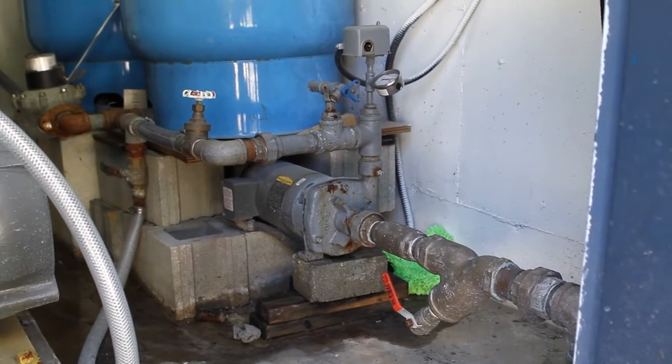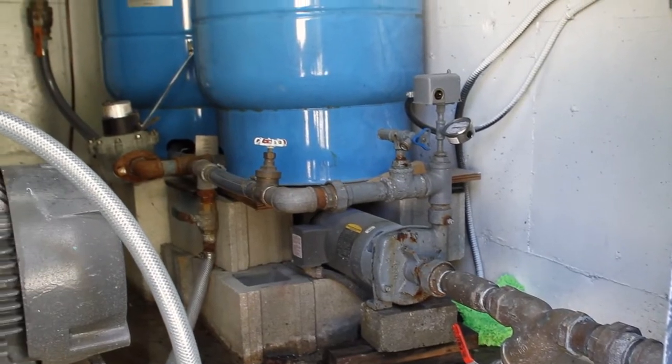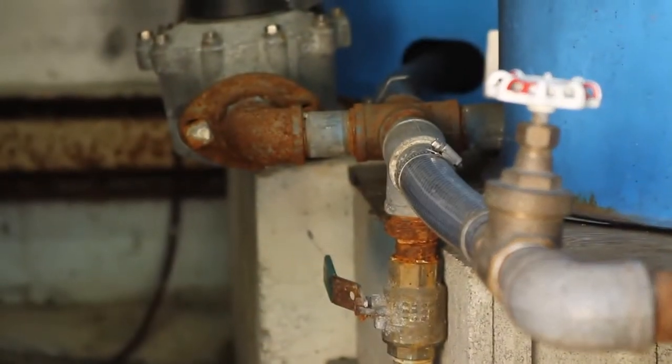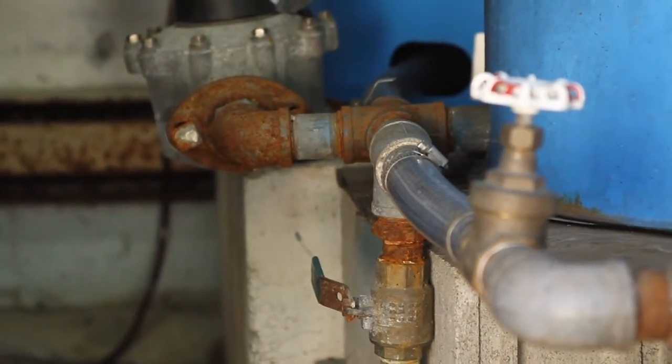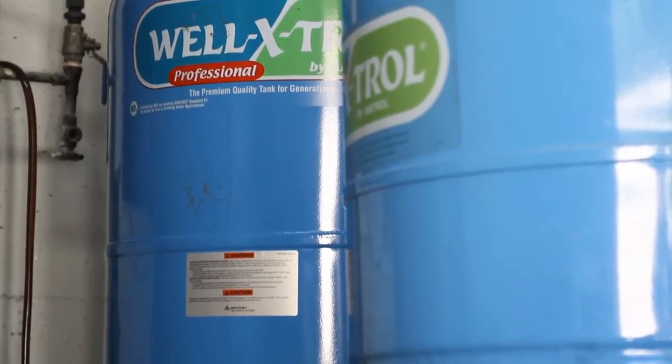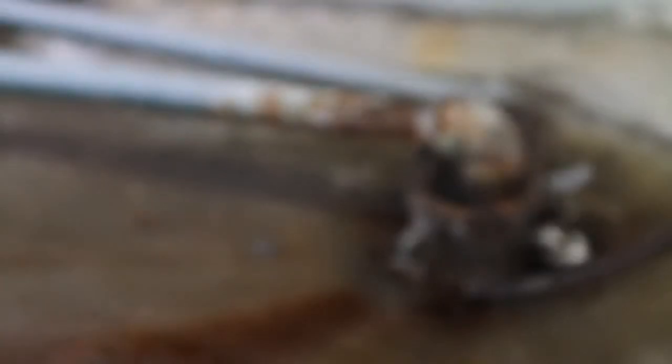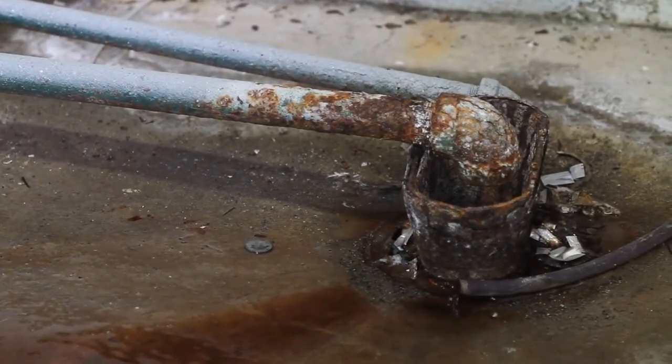I'd now like to show you our main pump room. This is where water is supplied to the facility as well as our fire pump. Right now you're looking at our main domestic water supply. As you can see some of it is newer — the pressure tanks, the large blue tanks you see, are about 10 to 12 years old. The majority of everything else is, if not 40 years old, pretty close.